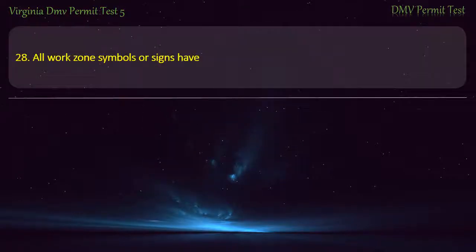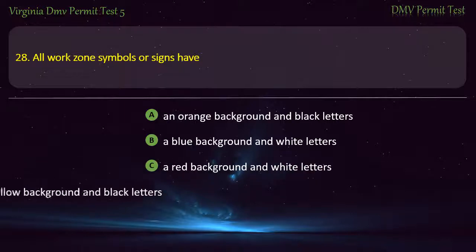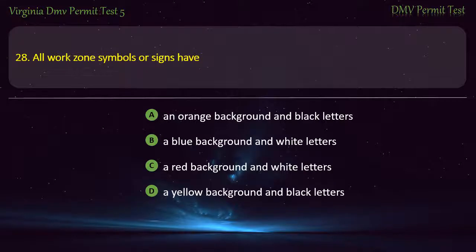Question 28: All work zone symbols or signs have — an orange background and black letters, a blue background and white letters, a red background and white letters, or a yellow background and black letters. Answer: An orange background and black letters.